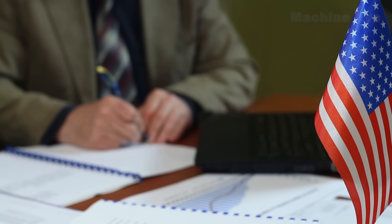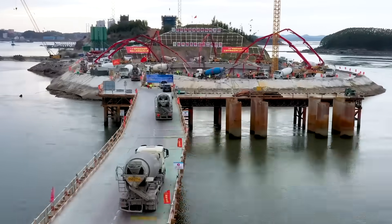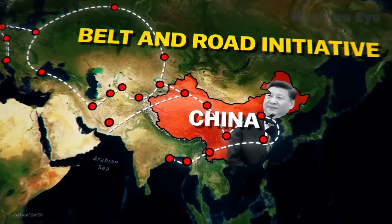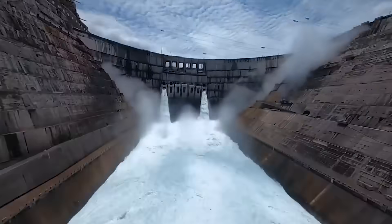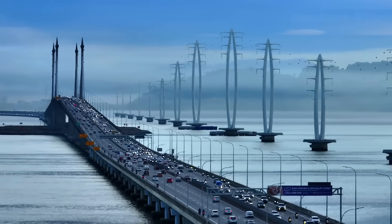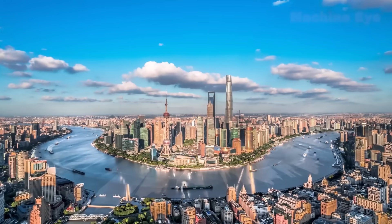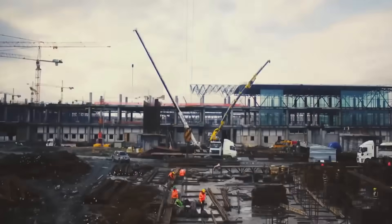Unlike countries that stall on approvals, financing, or local disputes, China's system can concentrate resources and execute major projects quickly. China now exports this capability through overseas contracting and cooperation, reshaping parts of the global infrastructure landscape. Infrastructure is more than steel and concrete — it underpins national competitiveness, improves everyday life, and invests in the future. Over recent decades, China's engineering projects have reshaped geography, sped up economies, and broadened social possibilities. Whatever your view, these projects are impacting the world in unprecedented ways.